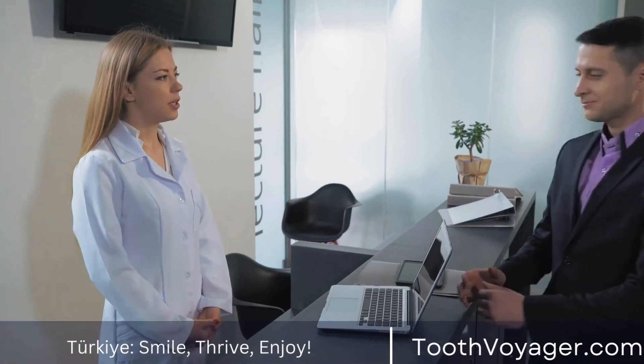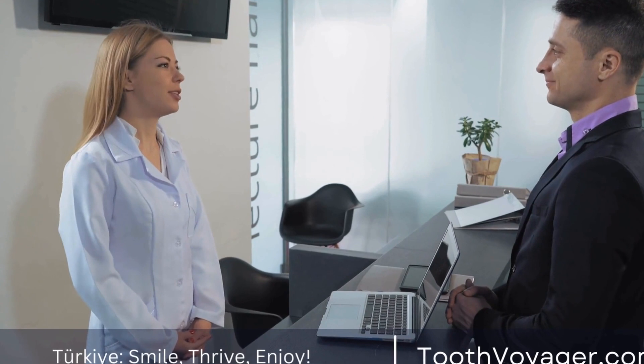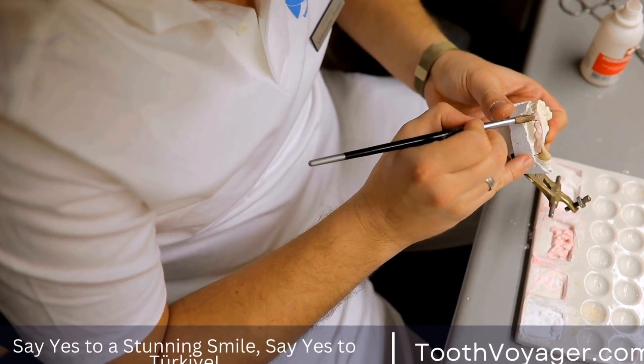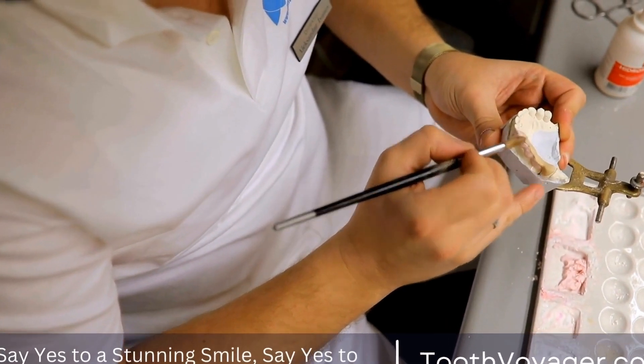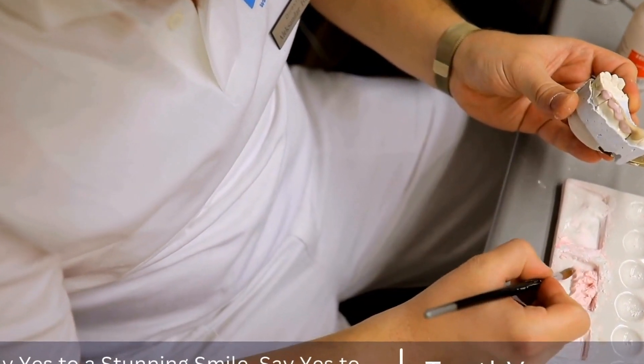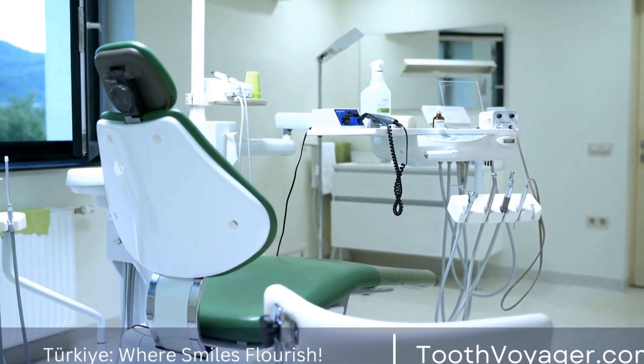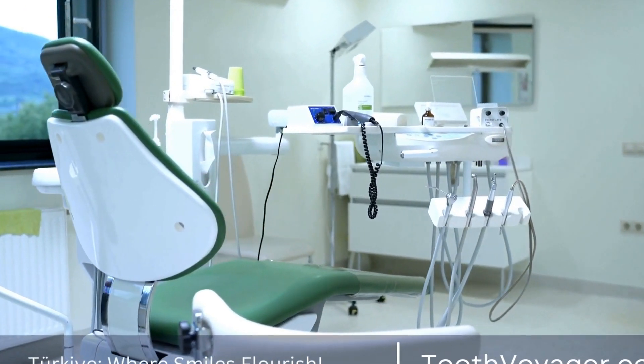Alongside root canal treatment, endodontists also carry out procedures like apicoectomies. These require the removal of the top portion of the tooth's root for the treatment of persistent infections, as well as pulp capping. Pulp capping is the process of placing a covering on the exposed tooth to speed up healing and avoid any further injury.